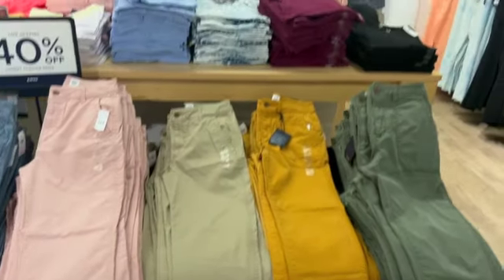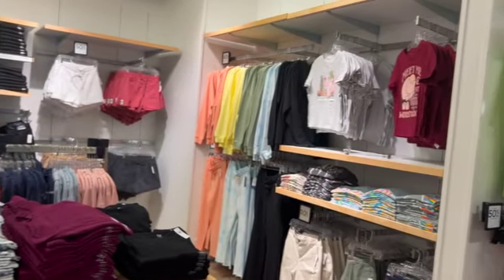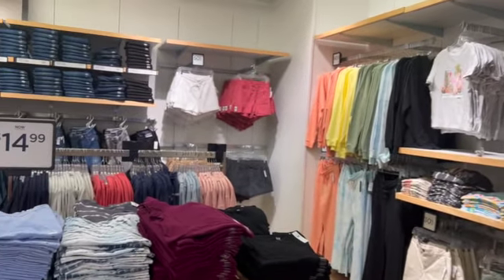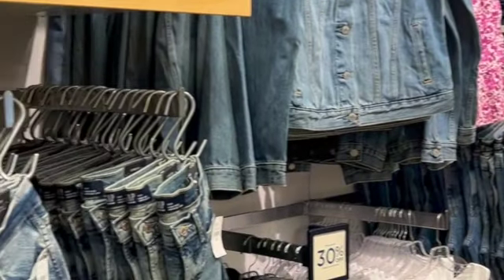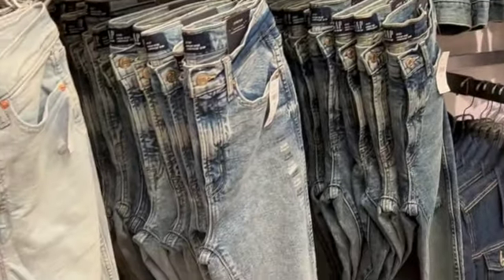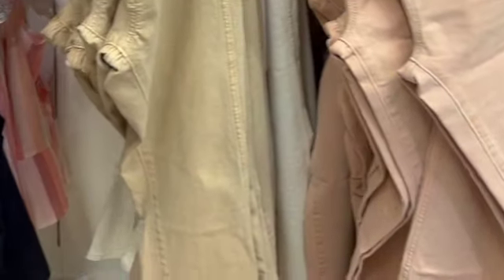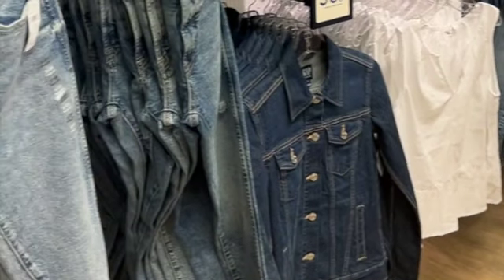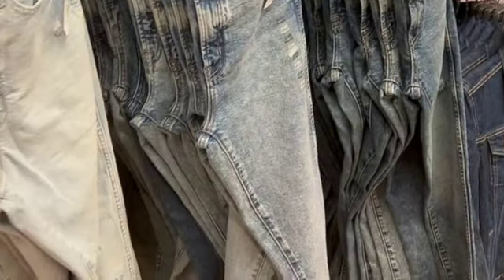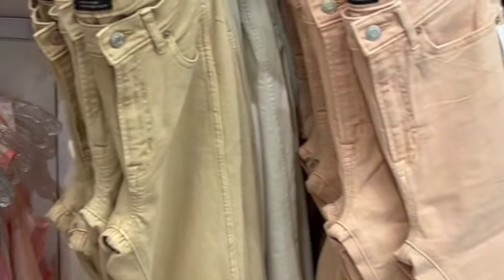I then went over to Gap and was just embraced by all these beautiful summer colors — the yellows, the peaches, the whites. I was ecstatic about it, and also ecstatic about the jean jackets. I have the classic blue jean jacket, but I really wanted to get a white jean jacket, so I went on a search and I found one.